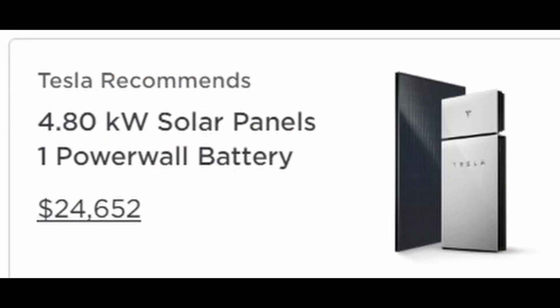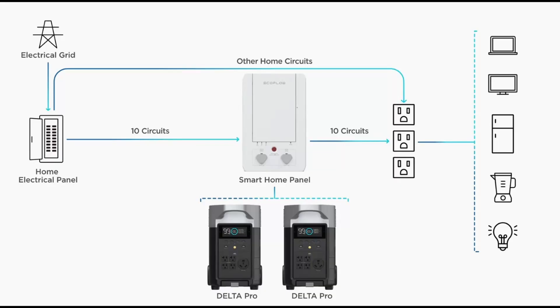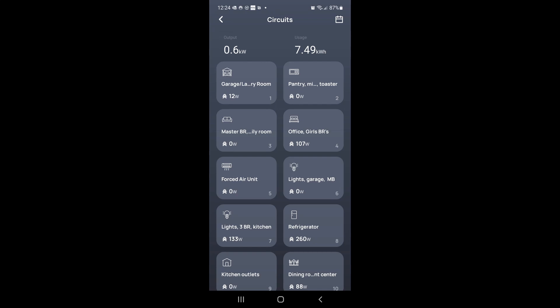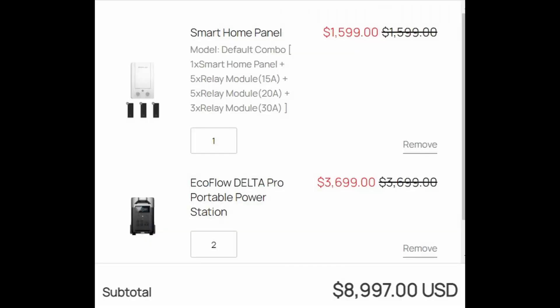Initially I had looked at the Tesla Powerwall but they were pretty expensive and I never found an option for a DIY homeowner to install it themselves. So when I saw the Smart Home Panel and that I could order it online — even though they say it needs to be installed by a professional, there's nobody forcing me to do that, it just shows up at your house. Also, the thought of having the ability to track and control energy usage at 10 individual circuits was just too much for my nerdiness to resist.